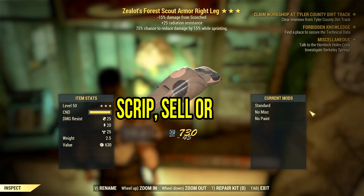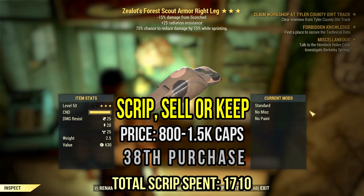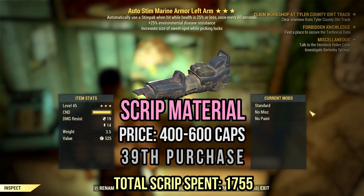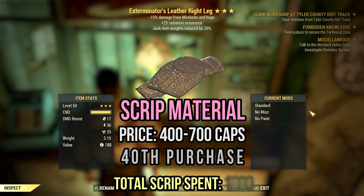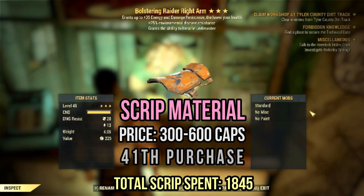Here we go again — now on zealots and forest scout armor. Oh my goodness. Yeah, this one is surely worth something though — it also has radiation resistance. This would be perfect on a vanguard or unwielding armor piece, by the way. This auto-steam marine piece is an offering to the scrip machine, trust me. This exterminator leather leg will follow the last item. This bolstering raider arm allows you to breathe underwater, but I would say let it breathe inside the legendary machine instead.